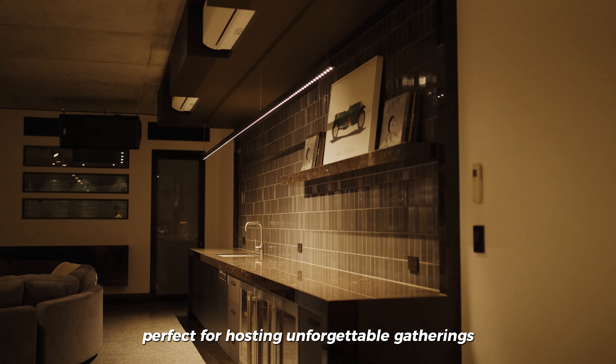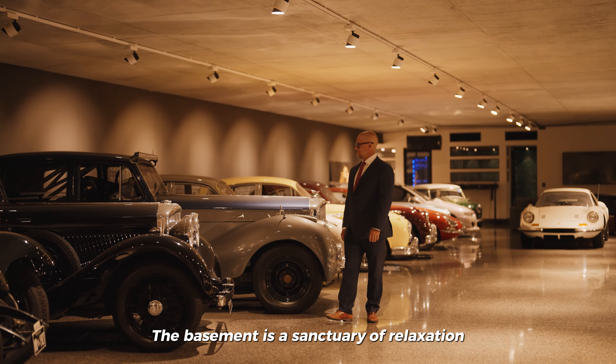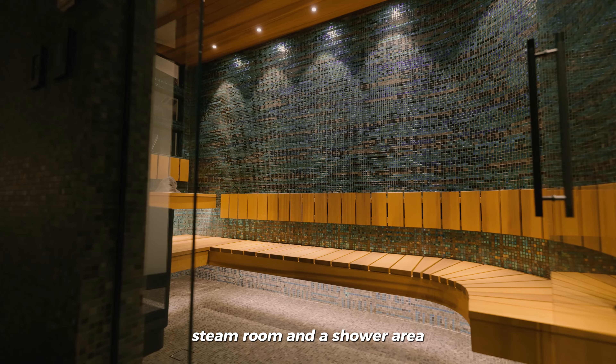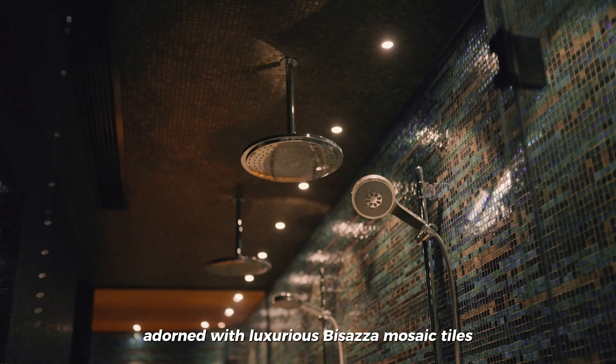Perfect for hosting unforgettable gatherings, the basement is a sanctuary of relaxation, with a wellness lounge offering a sauna, steam room, and a shower area adorned with luxurious Bizazza mosaic tiles.